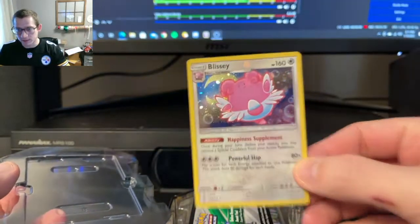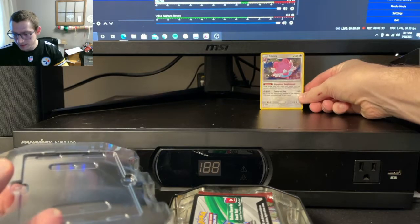There's that Blissey card. It's actually a really cool card. Set it back here.